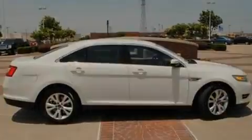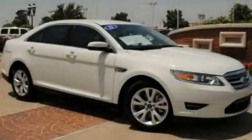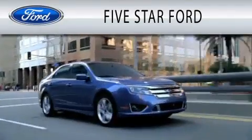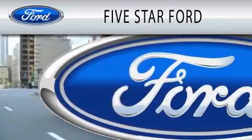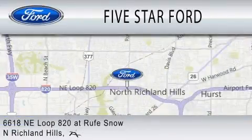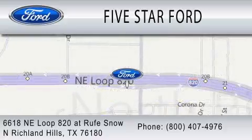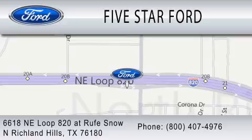This vehicle won't last long at this price. Call and arrange a test drive now. Five Star Ford is dedicated to doing everything possible to ensure that the experience you have selecting your vehicle is as pleasant as possible. We're located at 6618 Northeast Loop 820 at Rufe Snow in North Richland Hills.